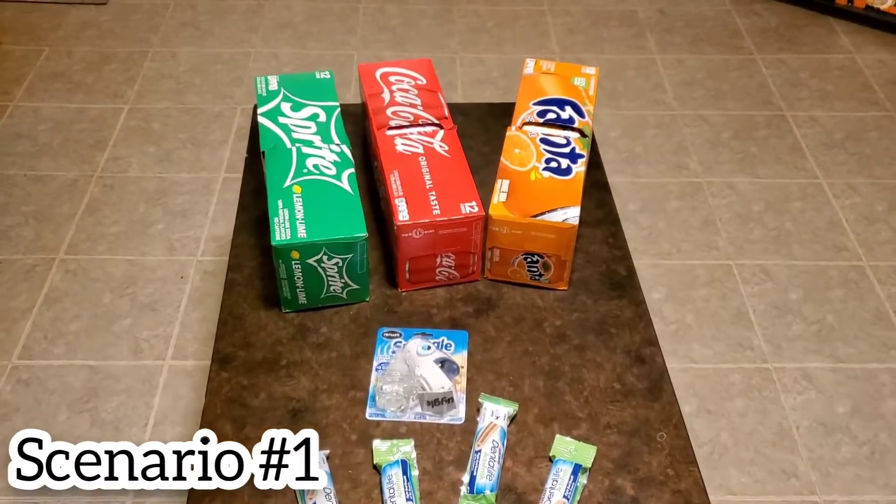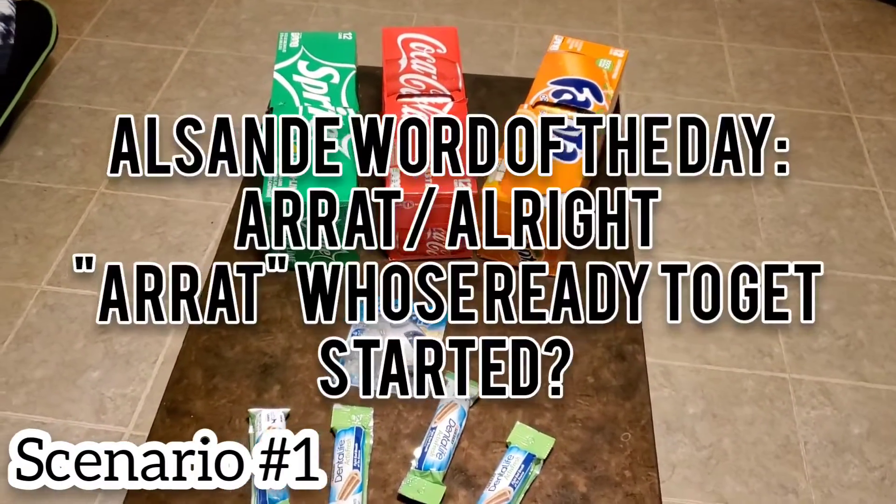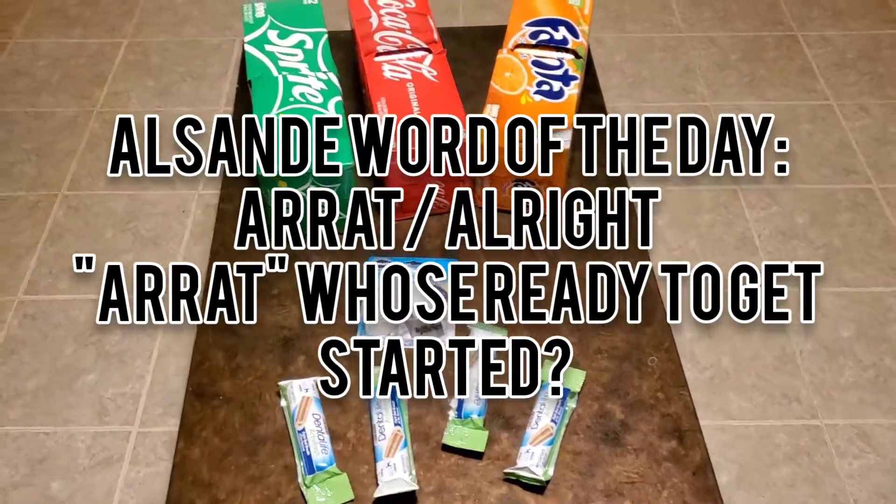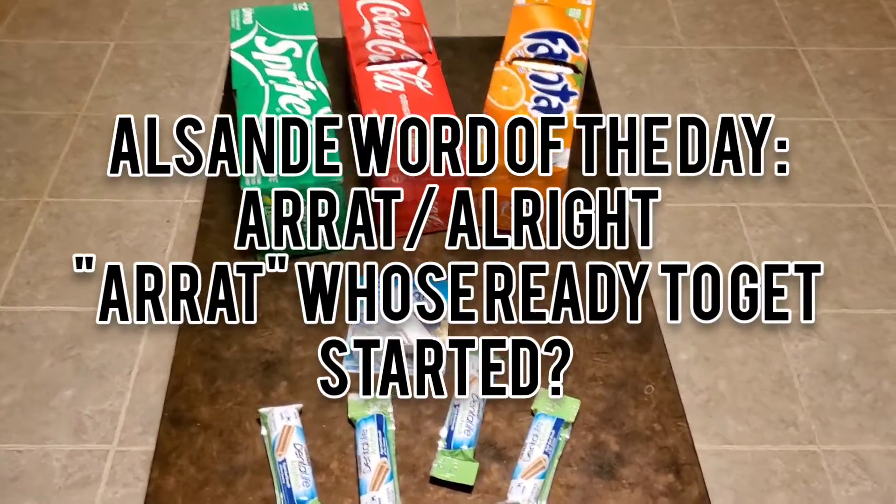Oh yeah, I'm going to do something I hadn't done in a while — our Sunday word of the day. That means alright, well you know, let's get started, next step, let's do this thing.